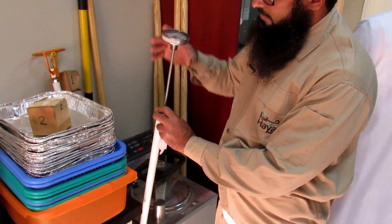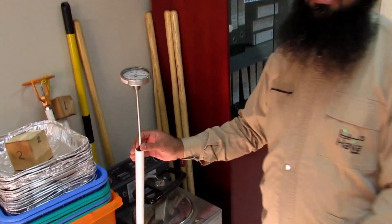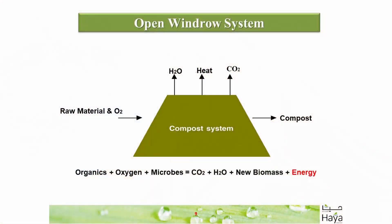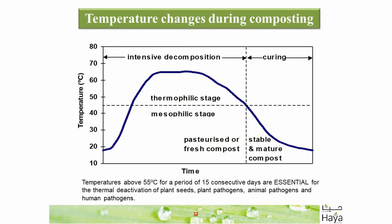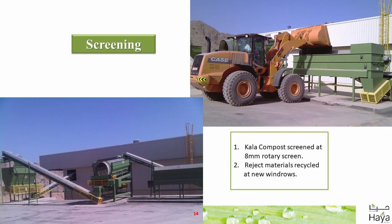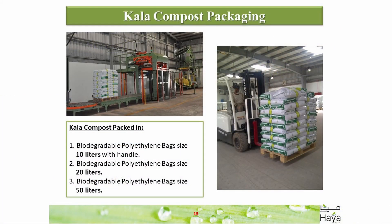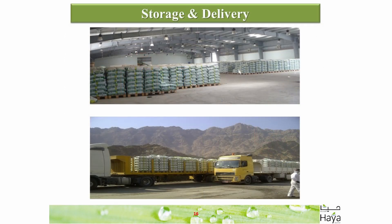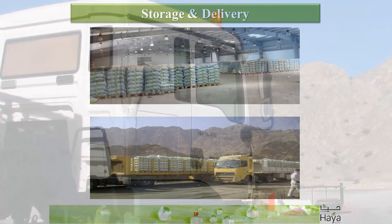You can see the EC and pH meter, and this is the thermometer used to monitor the temperature in the windrows. Here is a schematic of the windrow, and a schematic of the full composting process with the thermophilic phase. The full process from reception of material up to packaging is shown, including the sieving of material before packaging, the packaging plant itself, and the transport of material for sales.